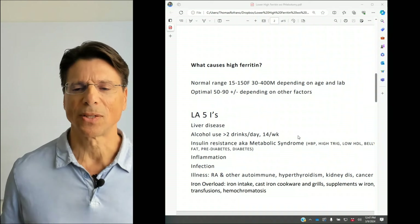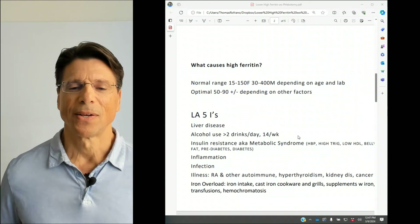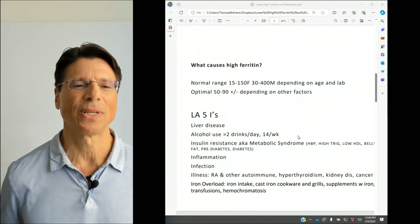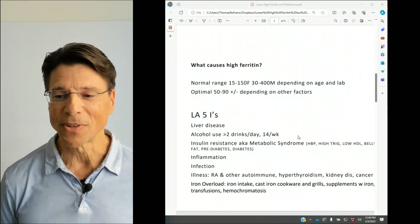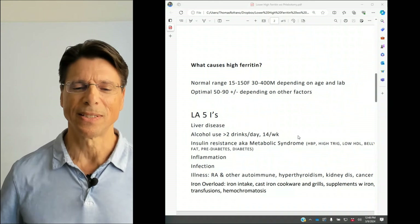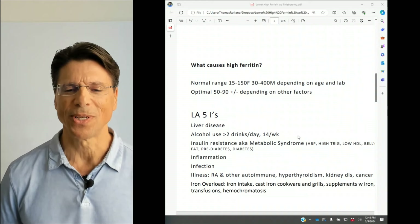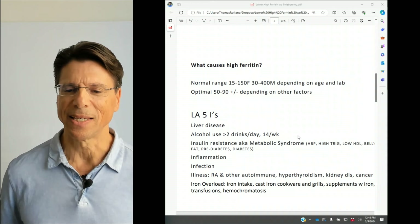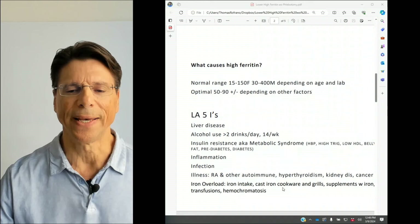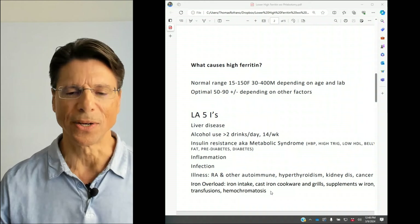The five I's: insulin resistance is the most common cause of high ferritin, and that includes metabolic syndrome. Then inflammation, infection and illness including rheumatoid arthritis and other autoimmune conditions, hyperthyroidism, kidney disease, and cancer — yes, high ferritin can be indicative of cancer. The last I is iron overload, from too much iron intake via cast iron cookware, grills, supplements with iron, transfusions, or hemochromatosis, which is a genetic condition that causes one to accumulate iron.